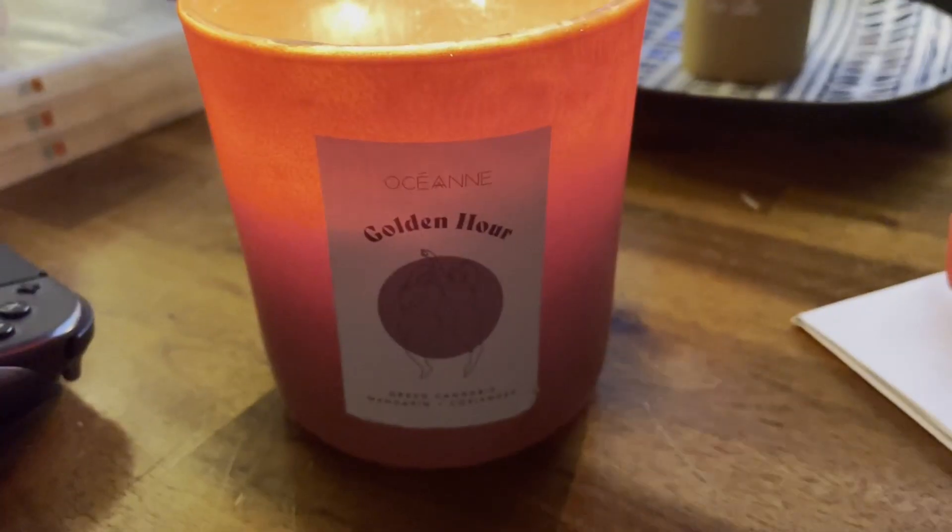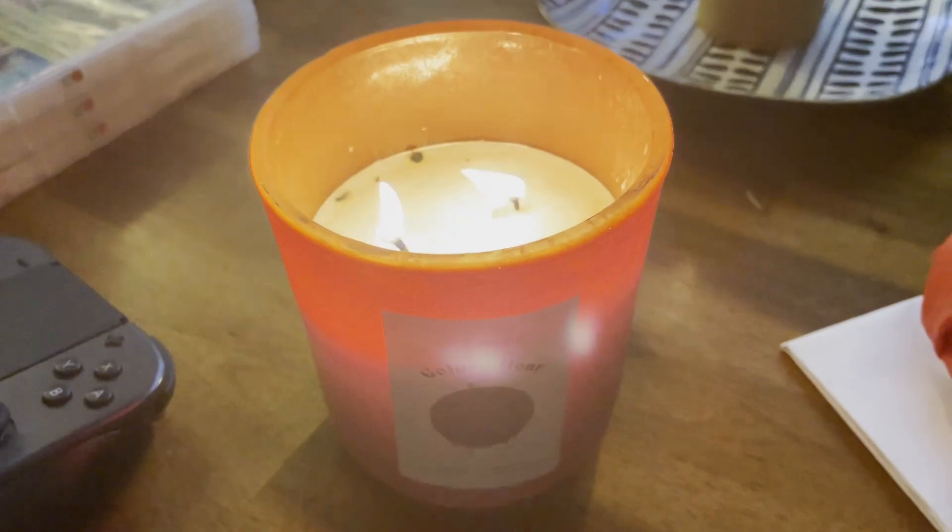Girlfriend Collective makes activewear out of recycled plastic — I'm sure many of you have heard of this amazing brand. Blue Urbane is a one-stop shop zero-waste boutique focusing on jewelry, clothing, candles, and more — a pretty small business I found on Instagram. For a handmade knitted or crocheted garment, check out Pearl One Vintage Two on Etsy. For children's costumes and dress-up outfits, check out Seemingly Sarah on Etsy as well.